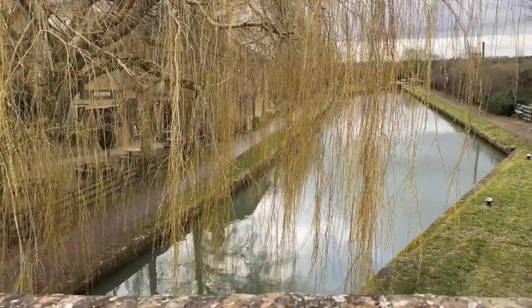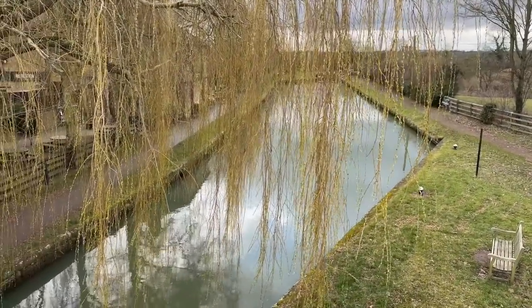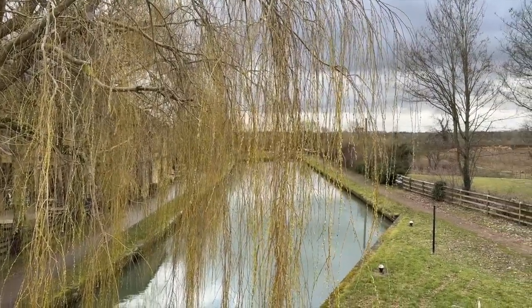We've come to the first pub stop — the Navigation. I'm going to get a nice little glass of wine and sit by the canal. It's probably a little bit greyer than we would have hoped but I'm still confident it's going to get sunny.